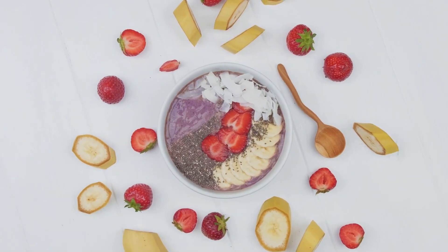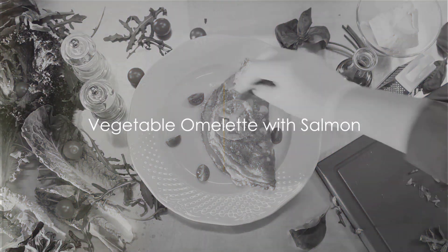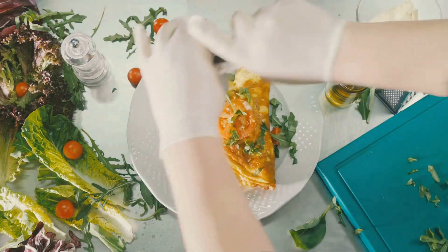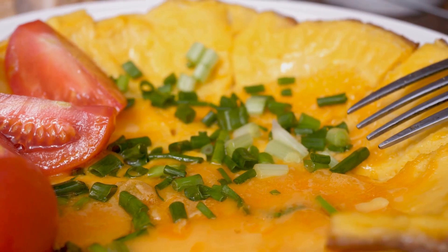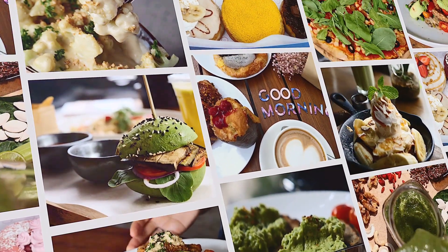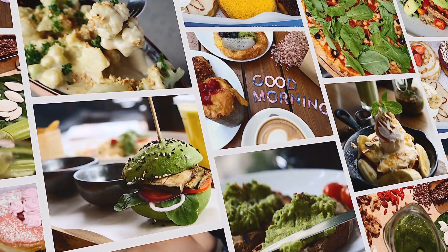Chia seed pudding is a delightful way to power up your morning routine. Last but not least, savor a vegetable omelet with salmon. When you think breakfast, you might not immediately think of fish, but salmon is a fantastic addition to your morning meal. Packed with omega-3 fatty acids, this nutritious fish not only supports a healthy heart but also contributes to brain health.